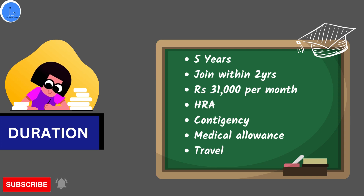The duration of the scholarship is five years for your PhD. You have to take admission within two years from the date of issuance of your award letter. The awarded fellowship is ₹30,000 per month, including your HRA and contingency. They also support you with medical allowance.